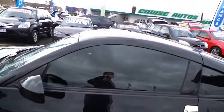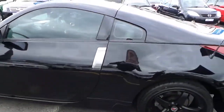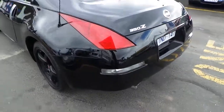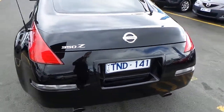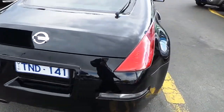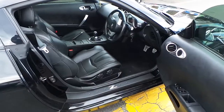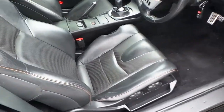As we can see, tinted windows, also nice, as we do our walk around, nice and clean. Alright guys, let's have a look inside. As we see on the inside, nice leather bucket seats.